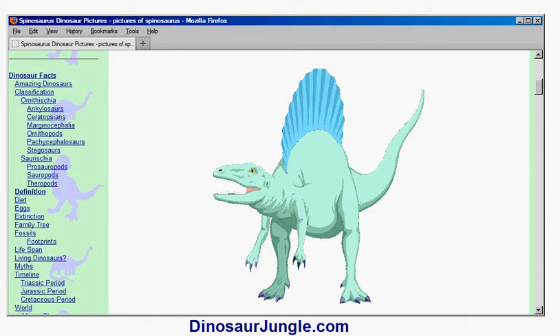That would make it the largest carnivorous dinosaur, even larger than Tyrannosaurus rex. If you've seen the Jurassic Park 3 movie, you will have seen the size of Spinosaurus in that film, which reflects these new estimates.